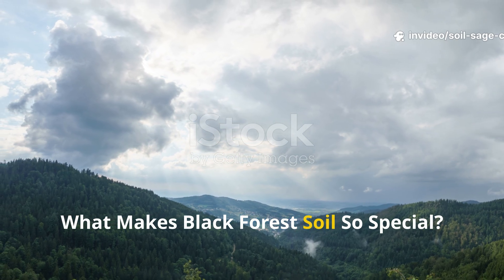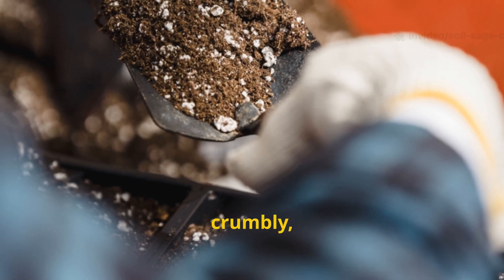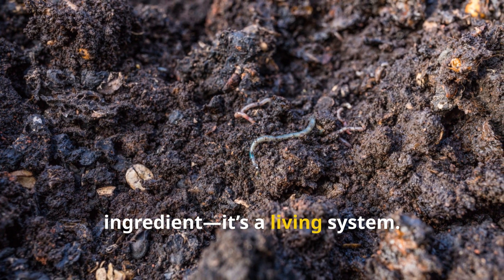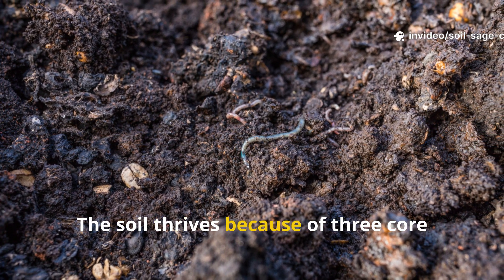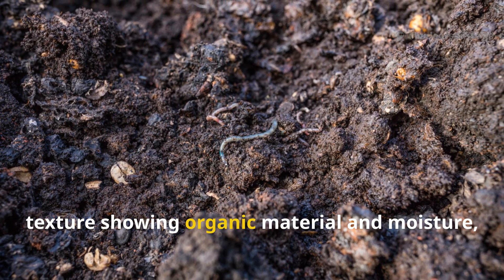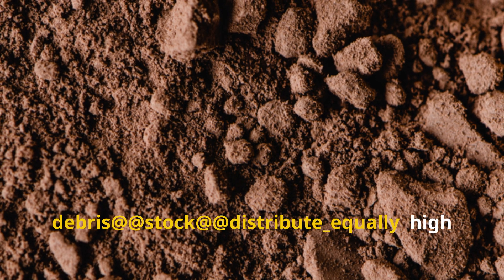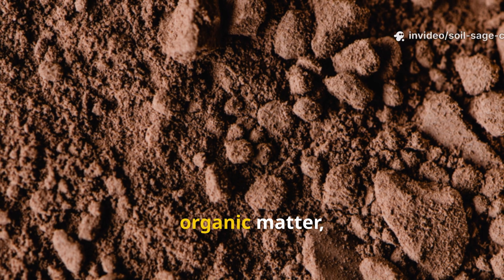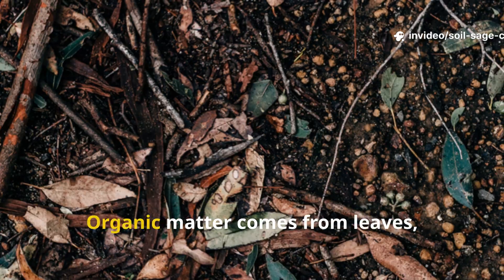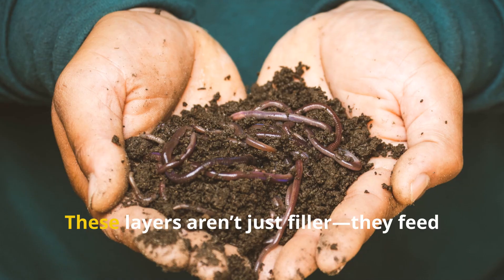What makes black forest soil so special? When we talk about black forest soil, we're referring to the dark, crumbly, fertile soil found in dense, mature forests. Its richness doesn't come from a single ingredient — it's a living system. The soil thrives because of three core elements: high organic matter, diverse microbial communities, and consistent moisture cycles. Organic matter comes from leaves, twigs, and decomposed plant material constantly enriching the soil.